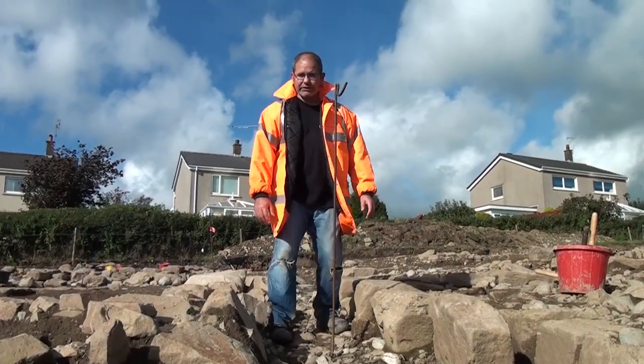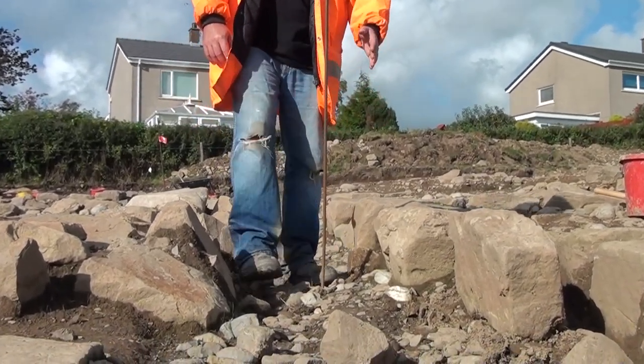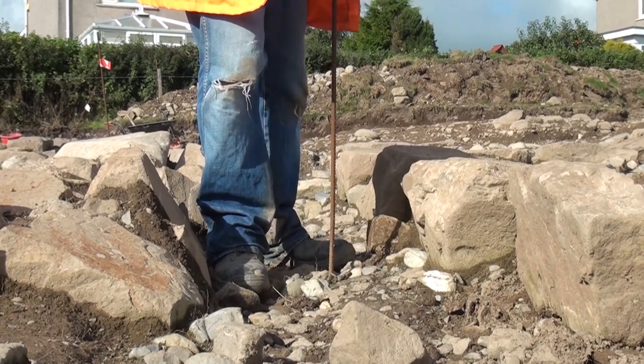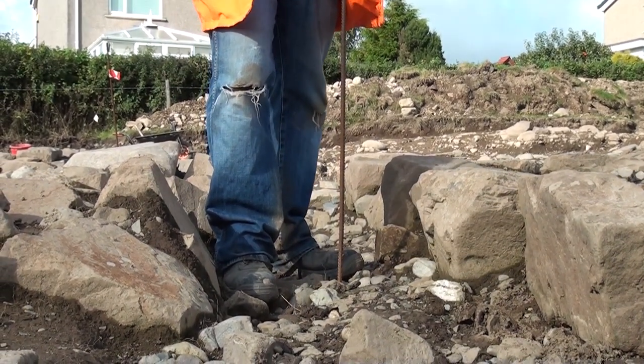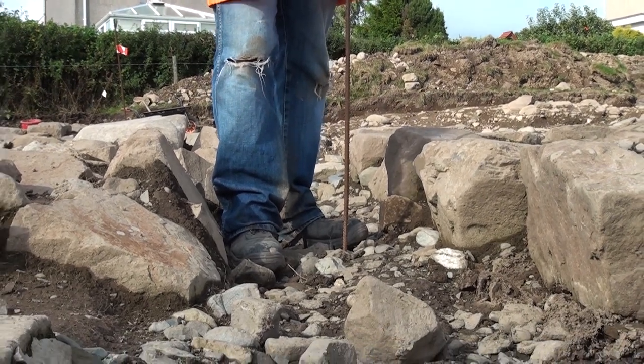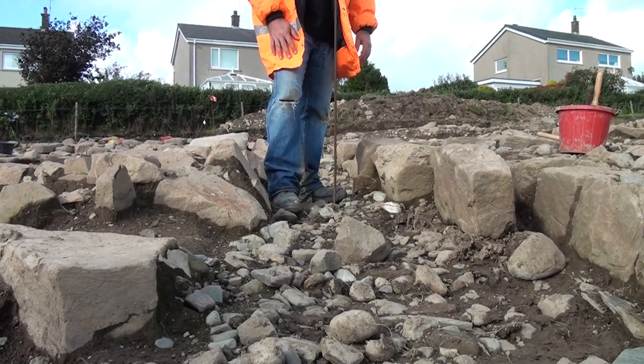The Romans are famous for their civil engineering, and here we've got a beautiful example of a Roman drain. This has survived in this section. The further we go down the site, the more damaged it's been by modern ploughing, which again shows how vulnerable and fragile archaeological remains are.